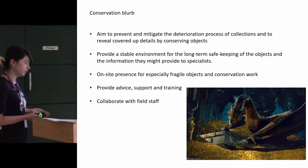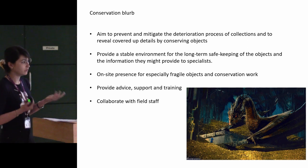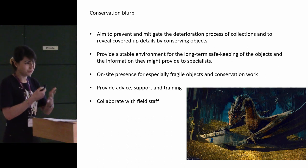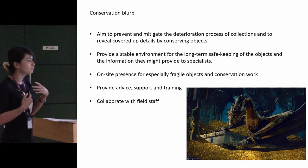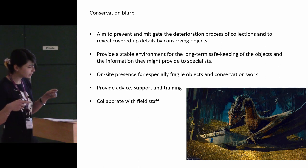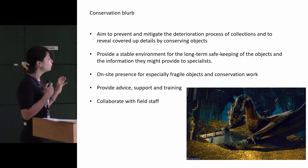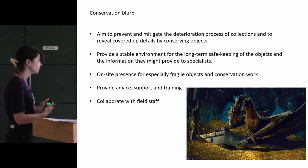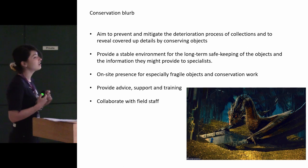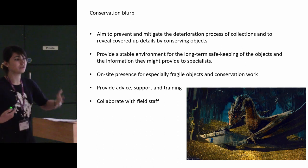My conservation blurb: we aim to prevent and mitigate the deterioration process of collections, and to reveal details that are not necessarily visible when you excavate an object. Objects continue to deteriorate in your collections, so we try to ensure that you have a stable environment for long-term safekeeping. In archaeological conservation, we also have an on-site presence. We provide advice and support — you can come to us for your questions, and we like to collaborate. There is a bit of an idea that we like to protect our objects and don't let you touch them — it's not true. But there are reasons we ask you to do things in a certain way.